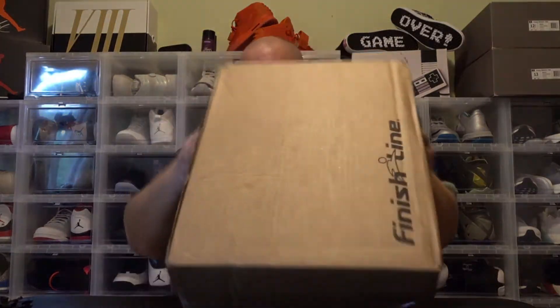Code BTS20 saves you 20% including certain Jordan retros, and this one was one of them. I can't remember the exact price I paid — it was like 170 something shipped. When they retailed at like 220 something, that's pretty stupid.